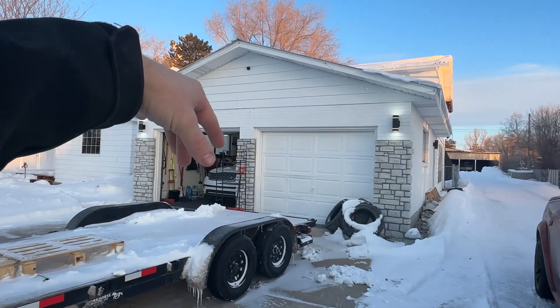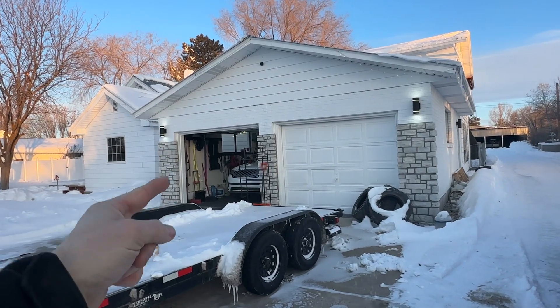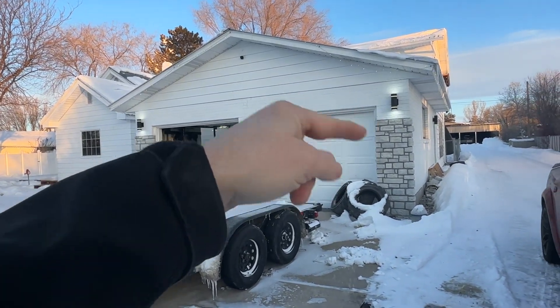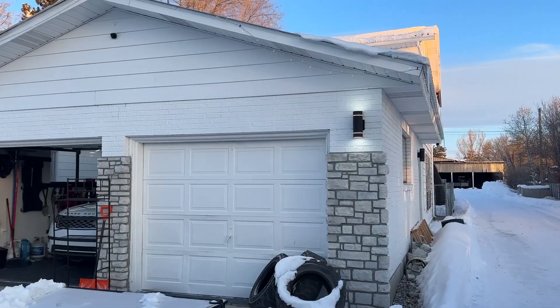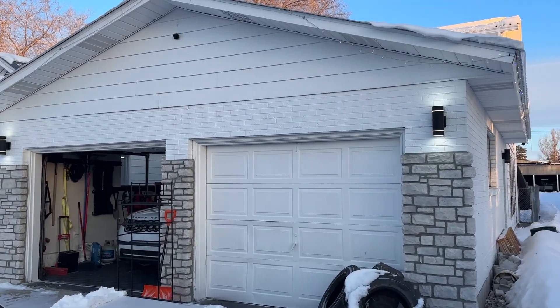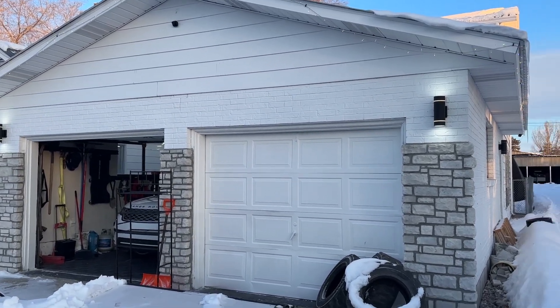We're going to finish up this dream garage update. One part to this update that you guys didn't see last time is I got rock installed here — it kind of just makes it look a little nicer. I also got these Atomi smart lights, which I'm going to have to make a whole separate video on those and show you them because they're actually pretty rad.